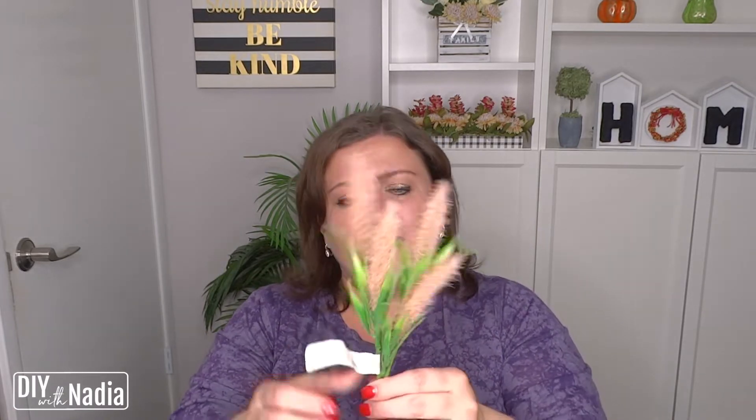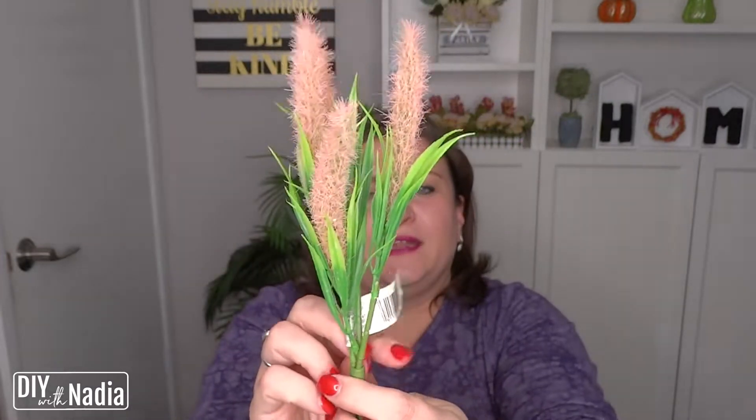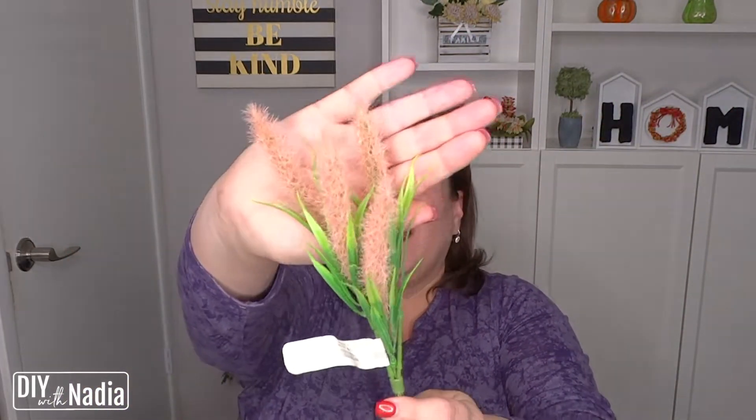All right, let's get started with the florals. So the first thing is this little bundle right here, and everything I got — literally all the florals — were 80% off. So this one was $1.99 originally; I paid 40 cents. I love these sales.